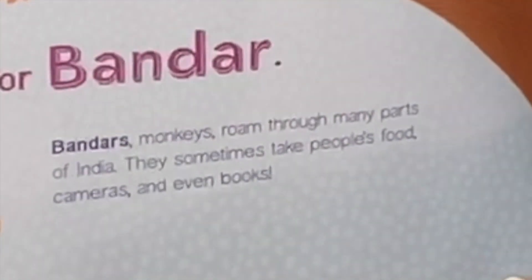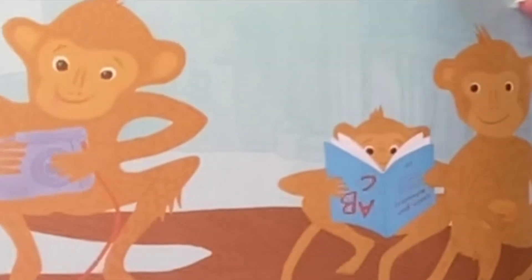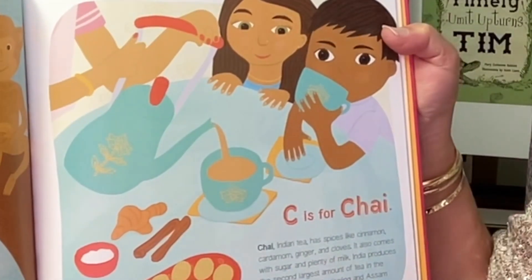B is for Bandar. Bandar monkeys roam through many parts of India. They sometimes take people's food, cameras, and even books.